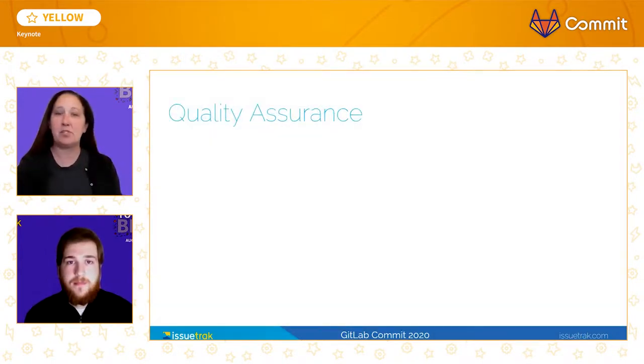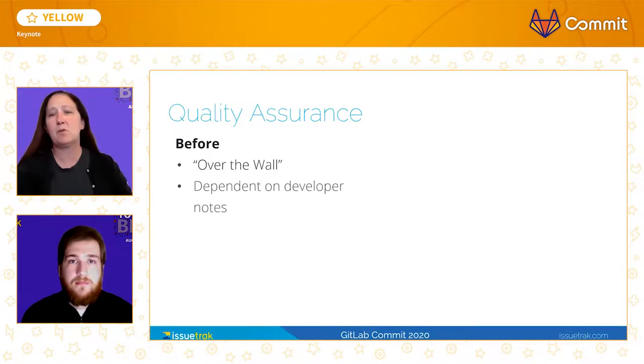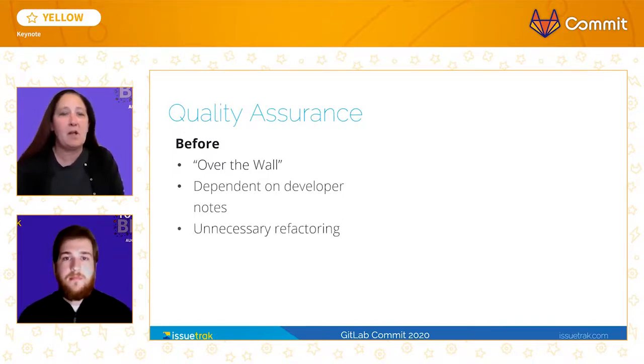Adopting GitLab and our switch to Agile have both increased our ability to ensure the quality of our code. In the past, our developers employed the bad practice of merely throwing tickets over the wall, and therefore the QA team's only resource was the developer's documentation on the ticket with no prior knowledge or understanding of the feature. This practice unfortunately allowed for unnecessary refactoring, which had the potential to cause problems that went unnoticed by testers. Without our Scrum processes, we were guilty of cowboy coding, and as a result, there was little collaboration when it came to the development of new features, and this created a lot of technical debt by generating an inconsistent code base.